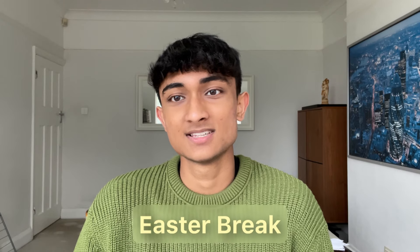Hey guys, welcome back to the channel. Today I'm going to be doing a very quick video on how to make best use of your time during the Easter break. Now obviously this is the last holiday before your actual GCSE exams, so you kind of want to be doing the optimal level of revision, not overdoing it though. Today I'm going to be talking about how you can make best use of this time so you can maximise your grades.